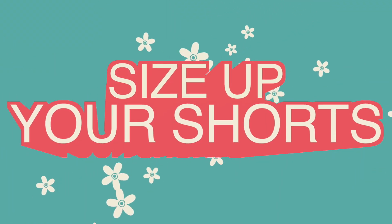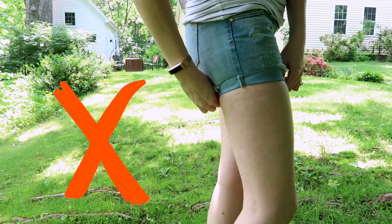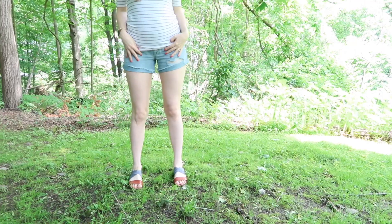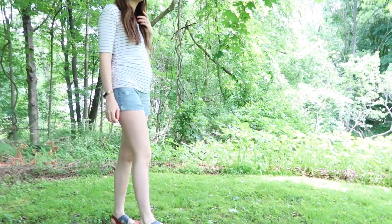All right, tip number two is one of the best leg tricks I have found for the summer, and that is to size up in your shorts. Our common sense tells us to just buy our shorts in the same size as our jeans, but if you really think about it, we usually want our jeans to be a little tighter around our leg and our shorts to be a little looser. Shorts that are too tight tend to pinch your skin in all the wrong spots, which can make cellulite look more apparent. Sizing up gives my legs the appearance of being longer and leaner, as opposed to smaller and more pudgy.